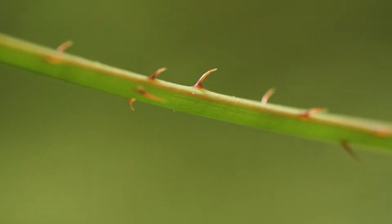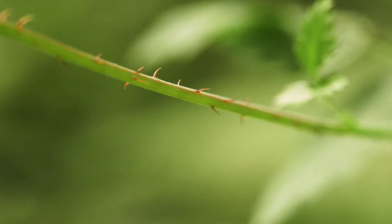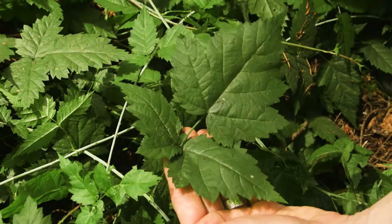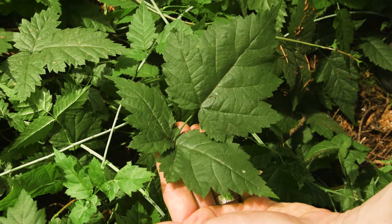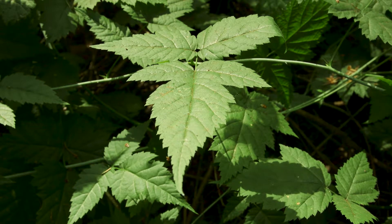The stems have curved prickles. The leaves are pinnately compound with three leaflets, which are dark green and toothed. The terminal leaflet — the one on the end — is often three-lobed.